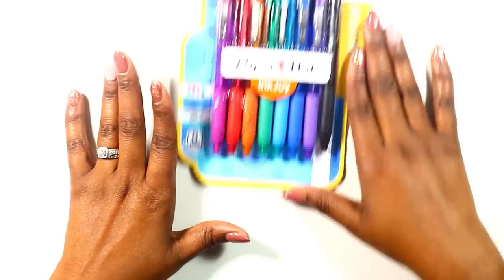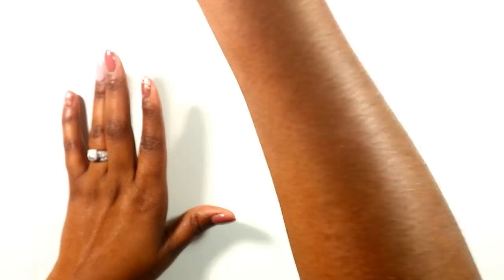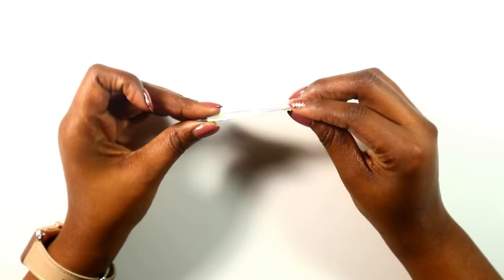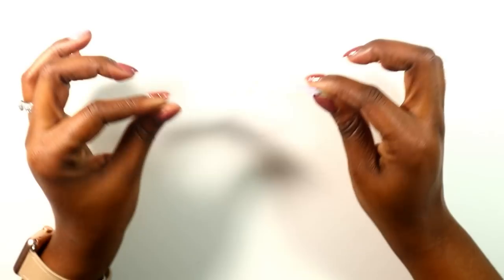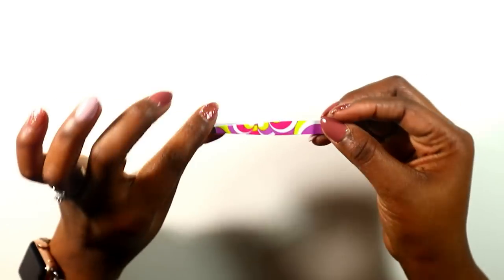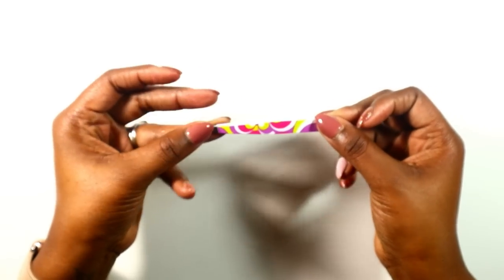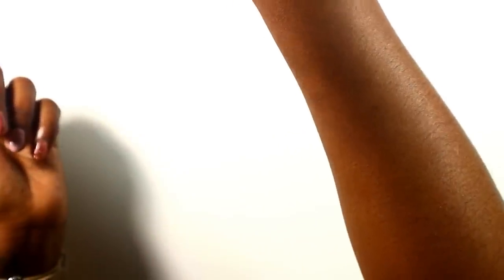Another item I hadn't purchased yet were tweezers. I bought these because I've done a DIY sticker book and it's very difficult to pull my stickers off sometimes, so I went ahead and bought these from Walgreens for about four bucks — not expensive at all.